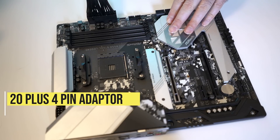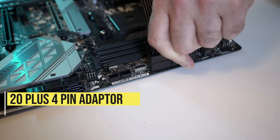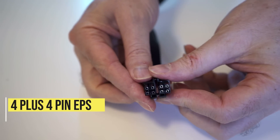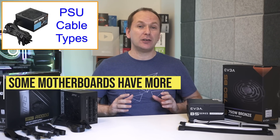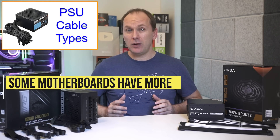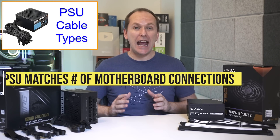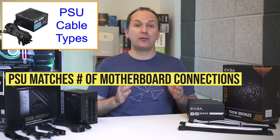For the motherboard we have at least one 20+4 pin adapter that typically attaches on the right side of the motherboard, and at least one 4+4 pin EPS cable that attaches to the top left. Note that some boards have additional connections for a second EPS cable. While most boards will run with only one EPS cable attached, I recommend getting a PSU that has enough connections for your motherboard.